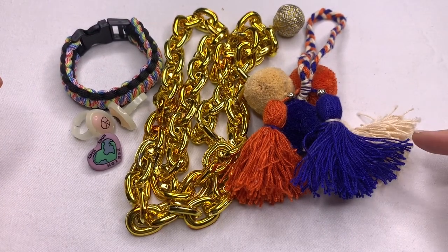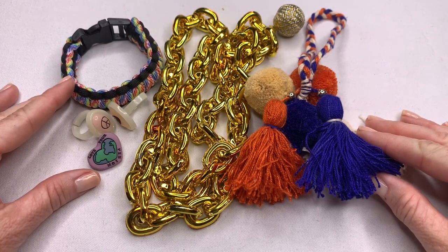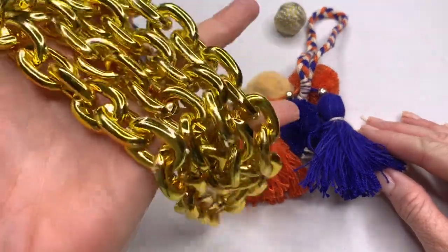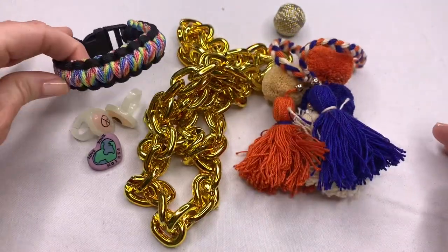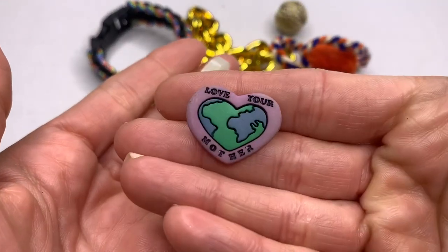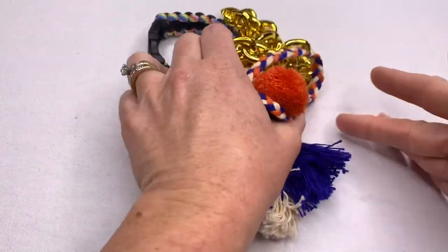This next group is going into the craft lot. We've got a very light costume-like Mr. T chain necklace, a bunch of tassels, a paracord necklace, and some inexpensive plastic pieces — including one that says 'Love Your Mother.' Those will all go into craft.